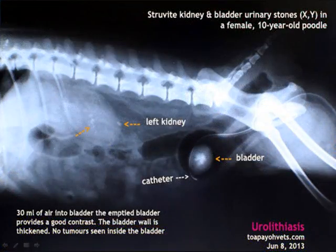X-ray reveals the numbers and the locations of the bladder stones. As we can see from this X-ray, the bladder wall is thickened but there is no tumour on the wall of the bladder. Stones can be seen in the dog's bladder as well as her left kidney.